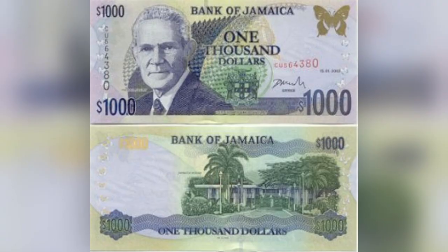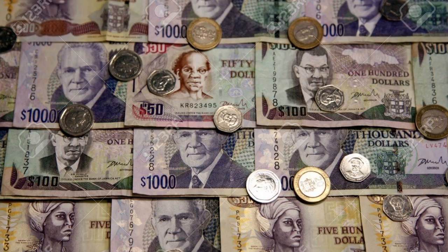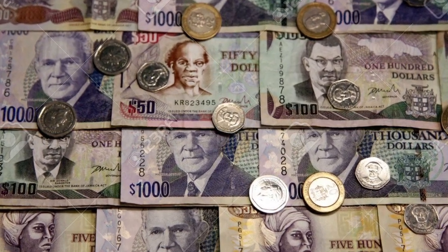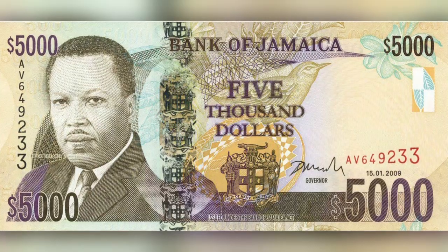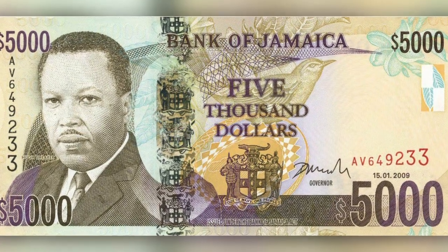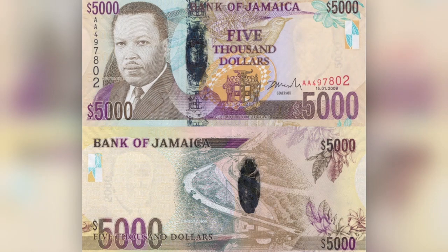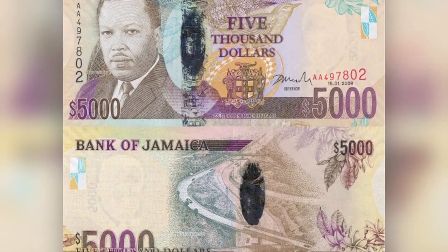The boys on the street call this a grand. Five grand. This is our money, Jamaican money. Let's count the ones that matter. This is our biggest paper. It is a five thousand dollar.